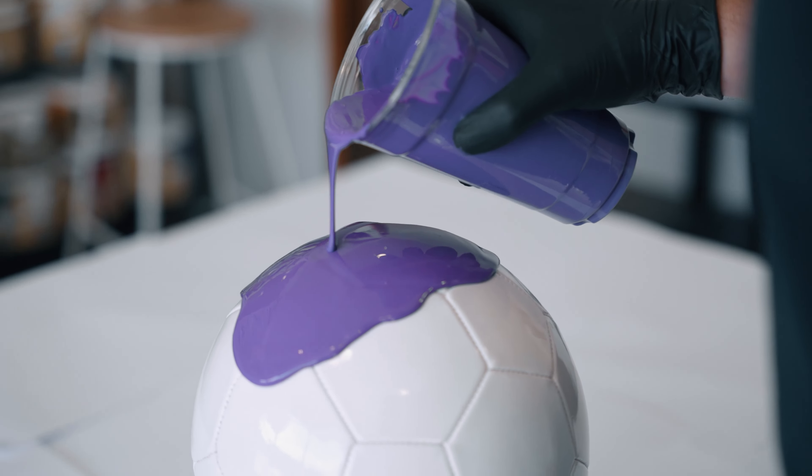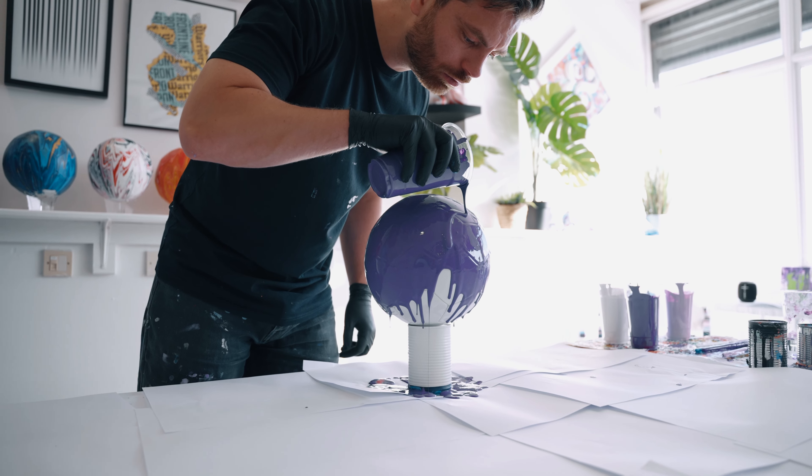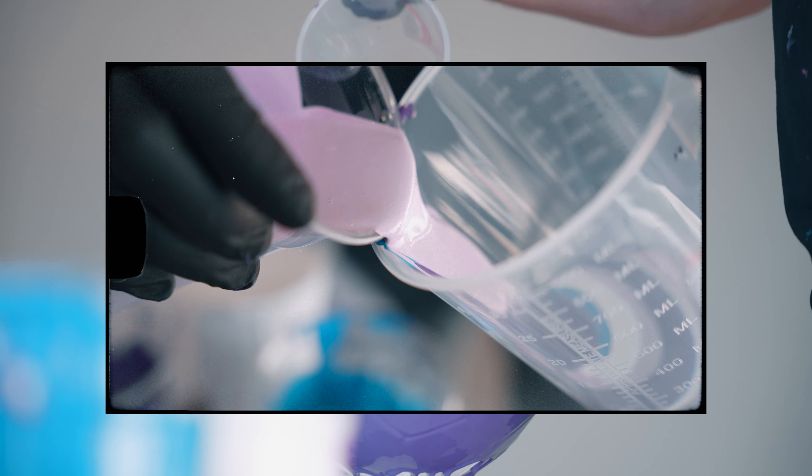I'm able to adapt my acrylic fusion process to work across a multitude of environments, from the controlled setting of my studio to the excitement and buzz of the live setting, where audiences can see me interact with my artworks in real time.